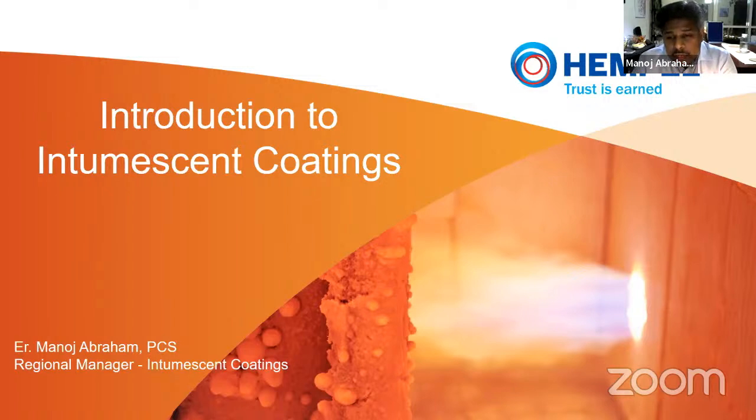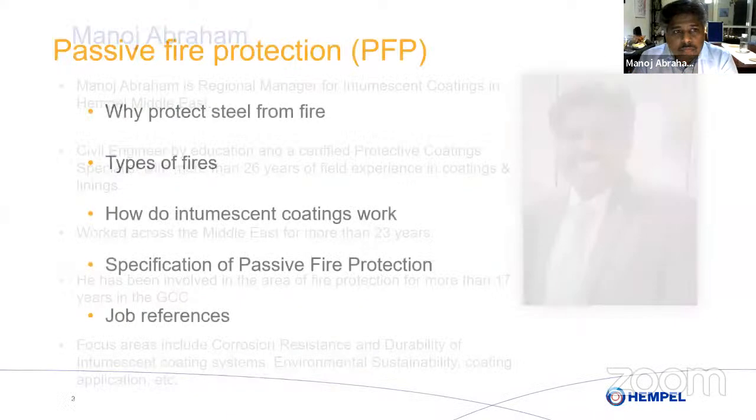We ran two schools in India; currently we run many schools across Latin America, Africa, and Asia. Today our discussion is going to be about intumescent coatings, which are primarily used to protect structural steel. The agenda covers why we should protect steel from fire, what types of fire exist, how these coatings work, how to specify them correctly, and we will also show a few job references of how a good coating should be done.